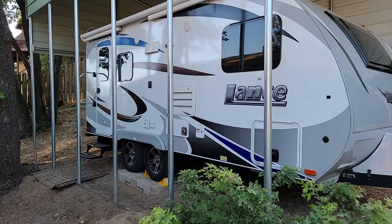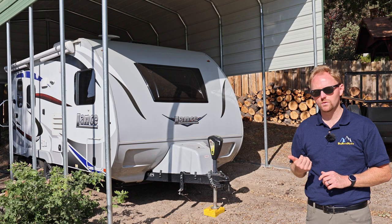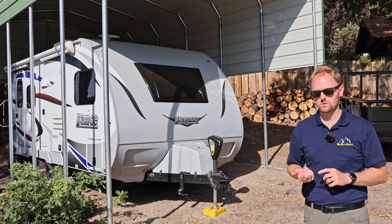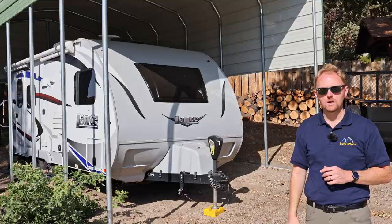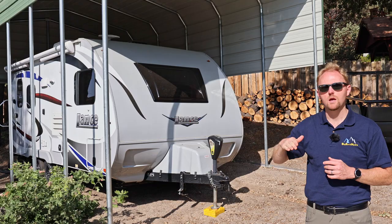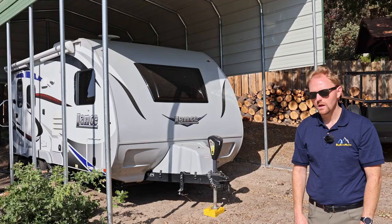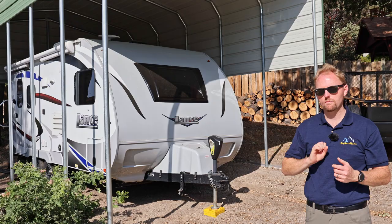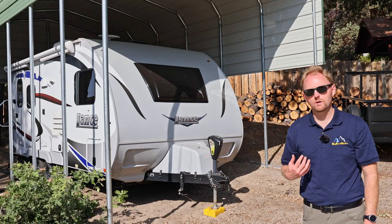We also wanted something that would hold its value and be a short trailer. This trailer is about 21 feet. We have a steep mountain driveway, so it was important not to have a trailer over about 21-22 feet. There are not many travel trailers in this size range that have a dual axle, and a dual axle was incredibly important to us. With a single axle, the trailer just sways constantly no matter what hitch or tow vehicle you have. A dual axle absorbs bumps and potholes much better, and if you have a flat tire you're not in an emergency disaster situation the way you would be with a single axle blowout.